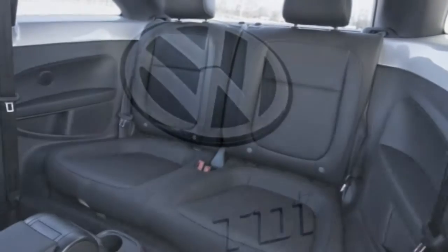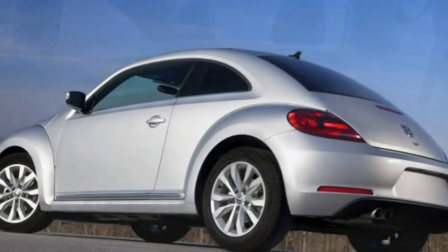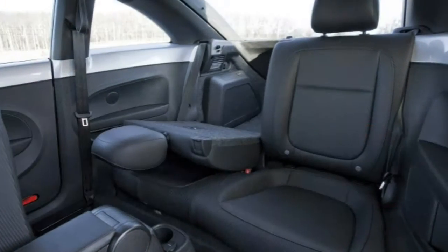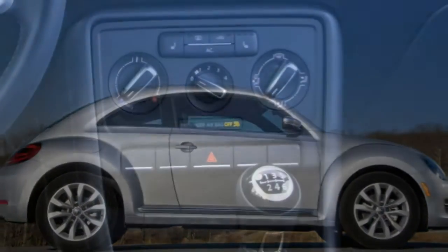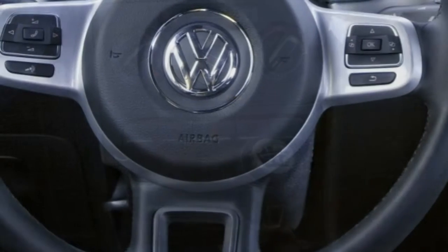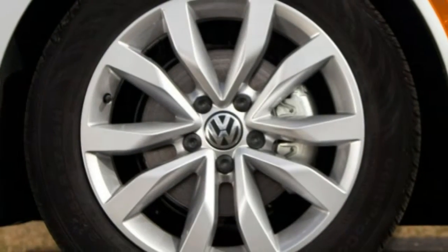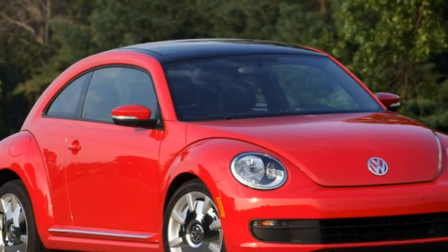The Beetle TDI includes the 1.8T S standard equipment along with chrome exterior accents, keyless ignition and entry, dual-zone automatic climate control, satellite radio, a touchscreen audio interface, and a performance gauge package. As an option, it also offers a sunroof, sound, and navigation package.